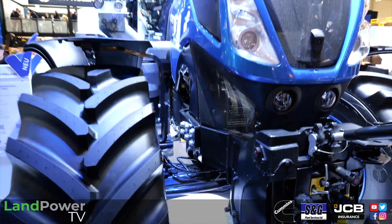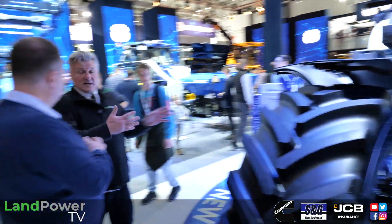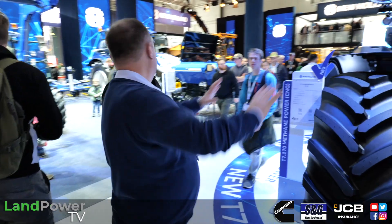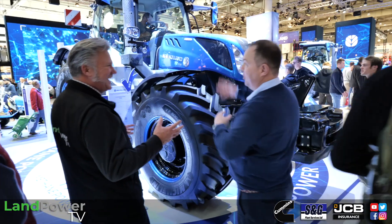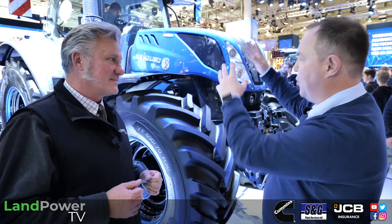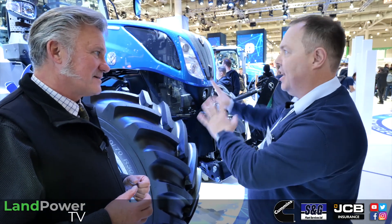Aside from the spark ignition engine running on CNG, the power curve is different: instead of 240 rated, 260, then boosting to 300, we've given 260 rated and 270 max — all the power, all the time. We've maxed out the engine. The benefit is you get a nice bite from the exhaust, but it's also quieter. We already have the quietest cab on the market, and driving this is wonderful — the engine is smooth because it's spark ignition, coupled with Auto Command.